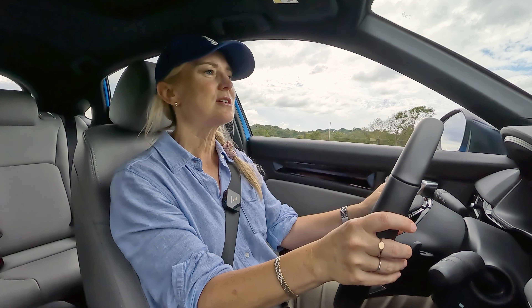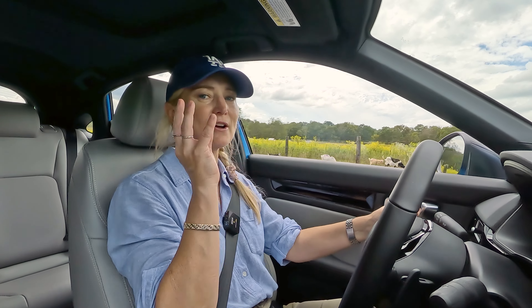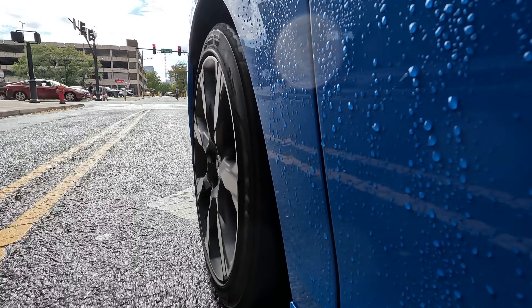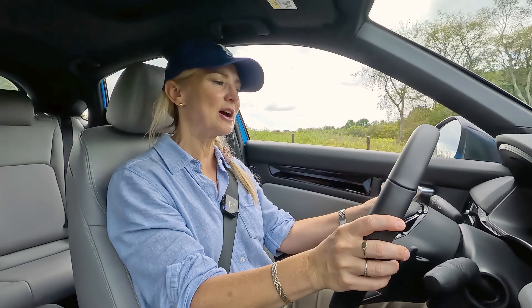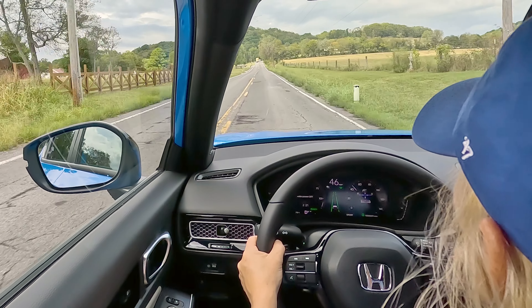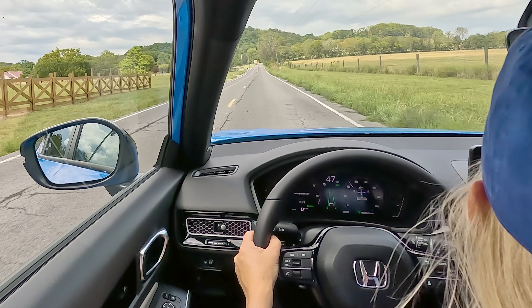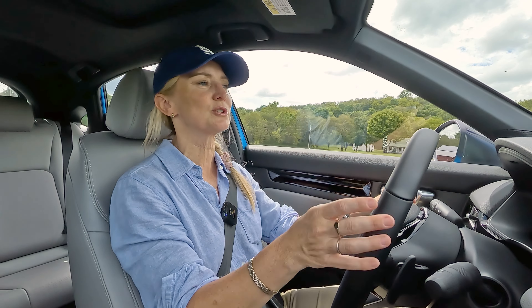As you may know, with an EV or a hybrid, you will get regenerative braking settings. You have four on the Civic hybrid. I'm at a two right now. I'm going to go to full — this is not exactly one-pedal driving, but you definitely do feel a difference when you engage it. And at the one setting, it's pretty similar to just a regular car, but you do feel some rolling resistance.